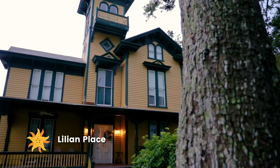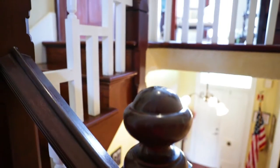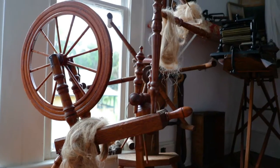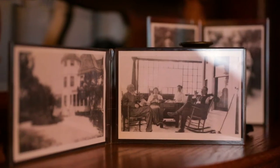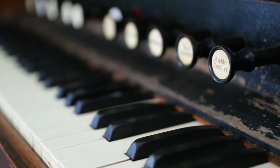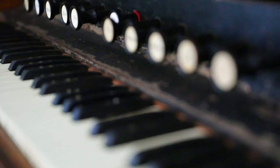Take a step back to the 1800s at Lillian Place, a Victorian mansion featuring high ceilings, wood crown moldings, and even its own spooky story. Lucille, the mysterious ghost of Lillian Place, has been causing mischief here for over a century.